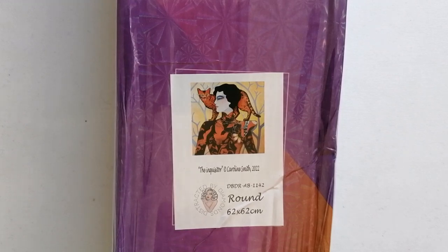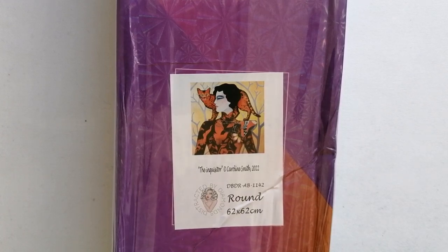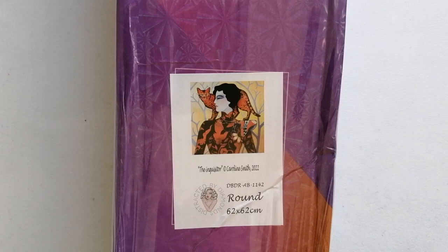The first painting I want to show you comes from Distracted by Diamonds — I'm going to start off with the three that I bought from them. You can see on your screen now, this is the first of the three. This is called The Inquisitor by Caroline Smith. It's a round drill diamond painting in the size 62 by 62 centimeters.